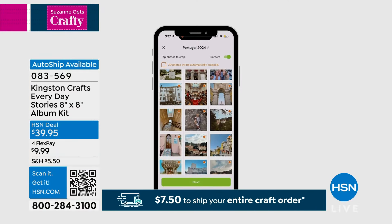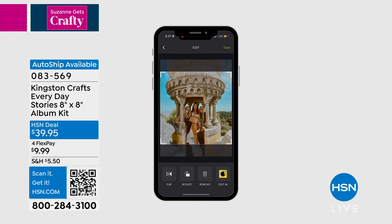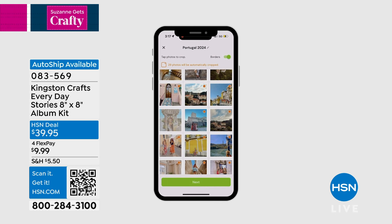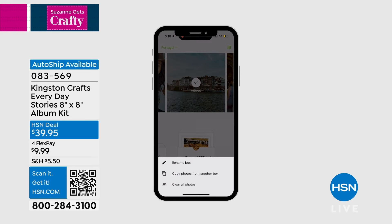You literally open your fixtures, pick one you want — you can scroll through. Those are all from her vacation. You can crop it if you want to, but otherwise you just slide it into the box with your finger and it's gonna make it so easy. There you go, and it goes right in the box.